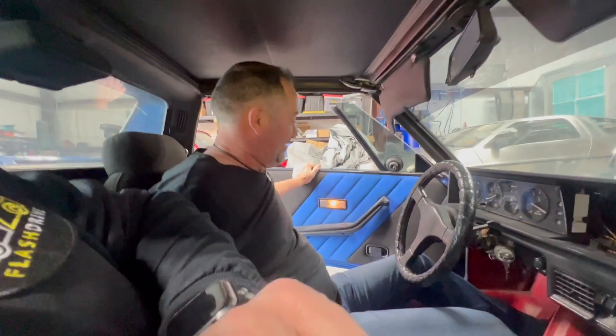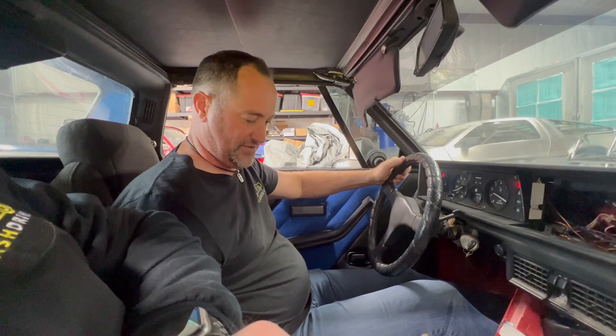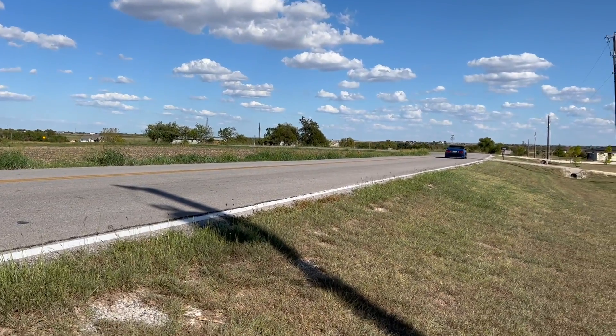I'm not a tall guy, but I barely fit in this thing. This is my first time driving this car. Where's reverse? There's no shifter knob. There we go. And away we go. I feel like I'm in a go-kart. Literally a go-kart. Oh yeah, it runs good. Gears are a little hard to find with that cable shifter.